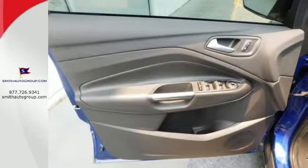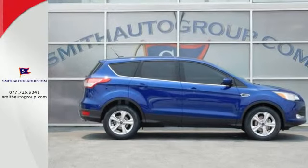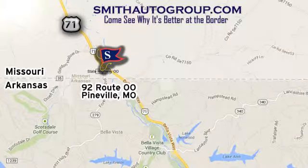Get behind the wheel of this Ford Escape today and handle the road with ease. Come see why it's better at the border. We are conveniently located at 92 Route 00 in Pineville, Missouri, online at smithautogroup.com.